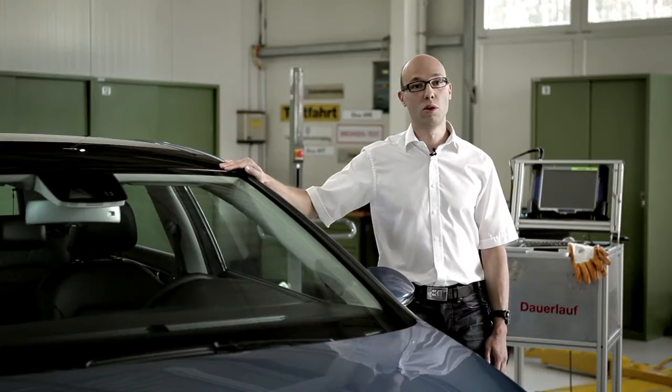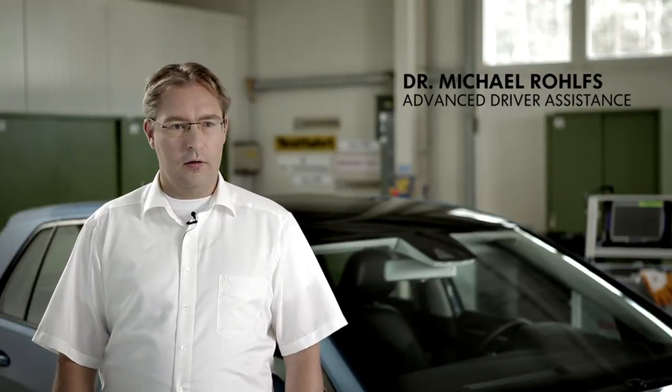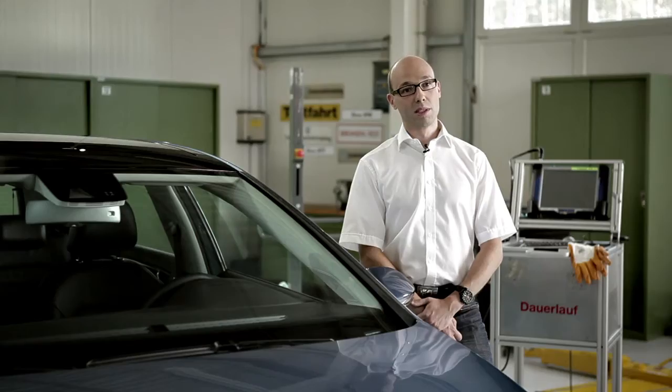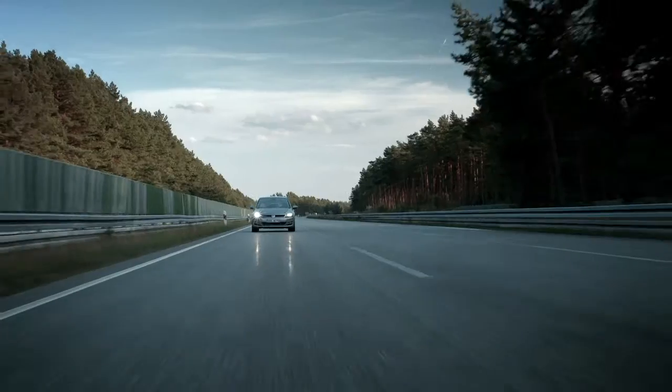We've optimized them specifically for the Golf and developed them for this model. That's the ACC, the adaptive cruise control and the lane departure warning system. Then there's front assist. We also have side assist. These are the most important systems we have and there are many more.